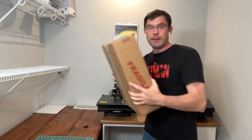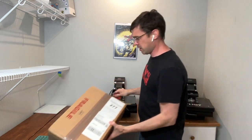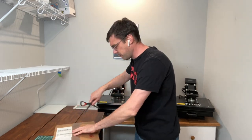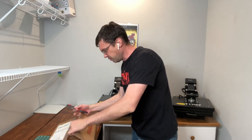Without further ado, let's see how we did. I'm nervous because this is a small CGC box for five slabs, and hopefully none of them are crushed and don't need to go back for a mechanical error adjustment. I'm going to open it up.